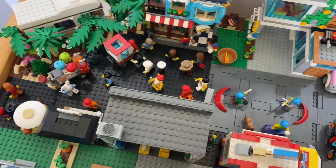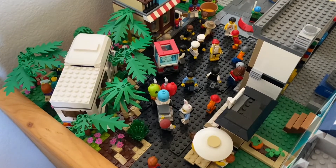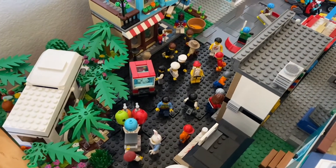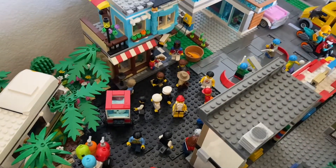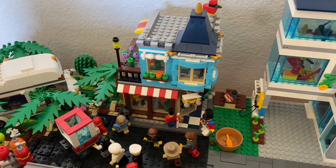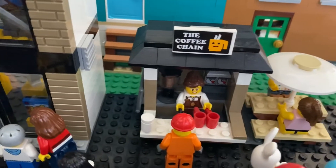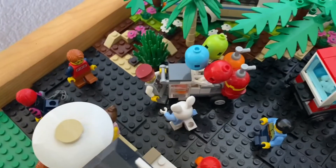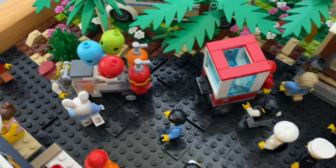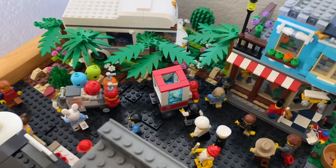Moving past that we get to the main downtown shopping area. Here I have a ton of minifigures placed around as they go on their daily activities and explore the city. We have this apartment building slash toy store right here at the edge of the city, and across the street from that we have the LEGO store and the coffee shop as well. I also have things like this balloon cart and popcorn stand, kind of giving a bigger divide before the forest area.